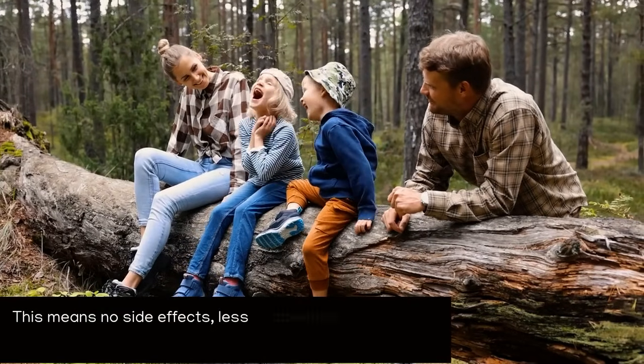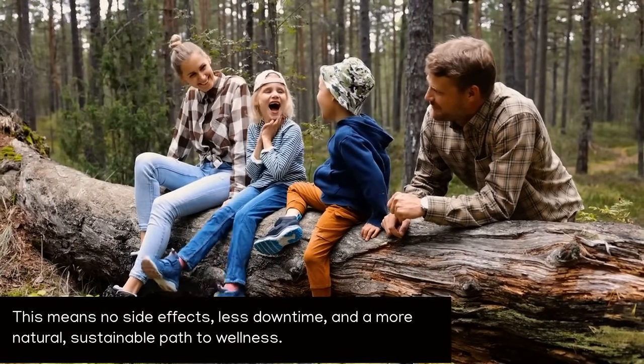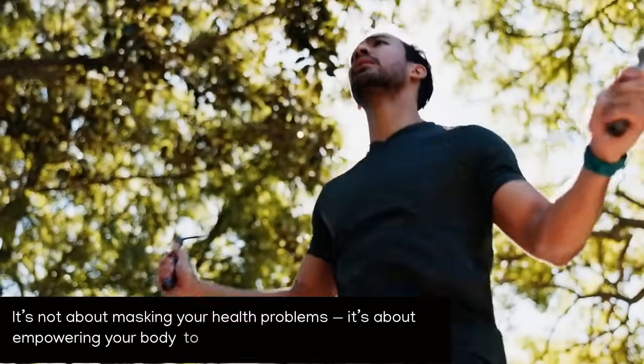This means no side effects, less downtime, and a more natural, sustainable path to wellness. It's not about masking your health problems — it's about empowering your body to fix them.